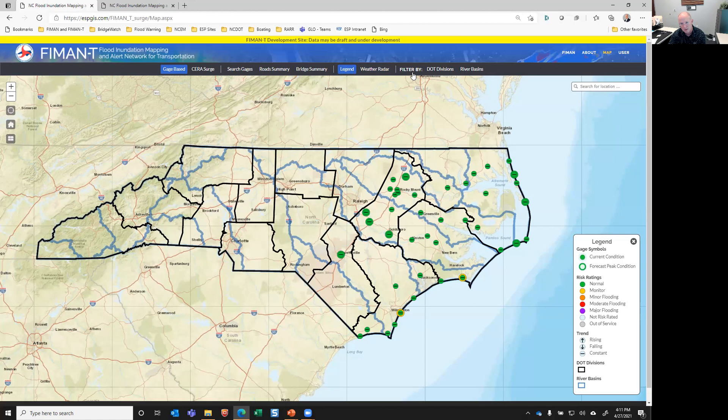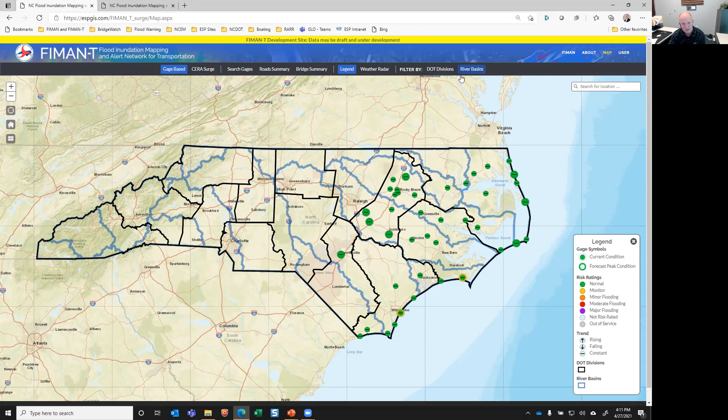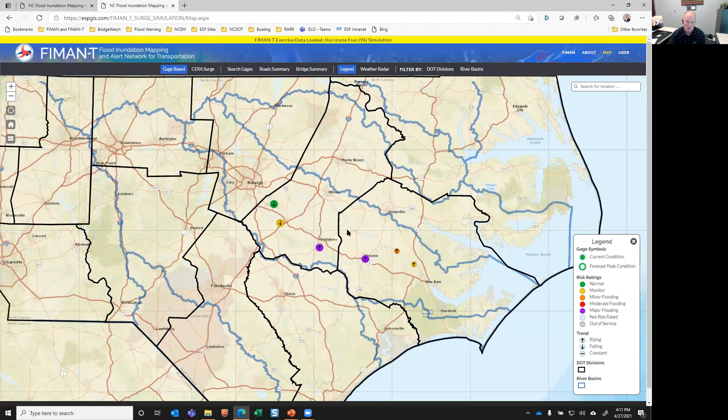You can show and filter data by NCDOT divisions or river basins. You can search. It's got a legend. All of the active sites are color-coded by the current condition. On a day like today, it's sunny — pretty boring day to demo FIMAN-T. But we've got test sites set up for an exercise that EM and NCDOT recently completed. This site is emulating what FIMAN-T will look like during a flood event in the east. We've got six sites in here along the Neuse River, and I'm going to demo some functionality of FIMAN-T using this site.